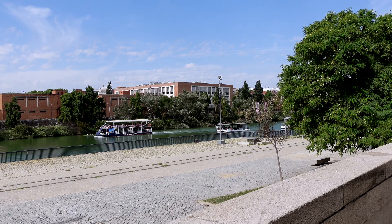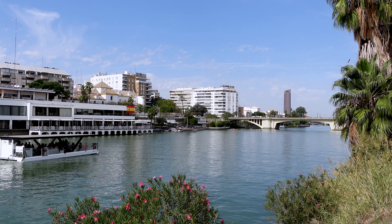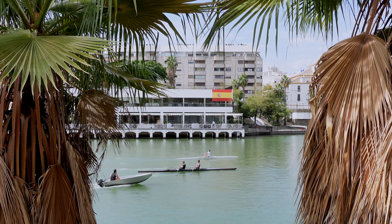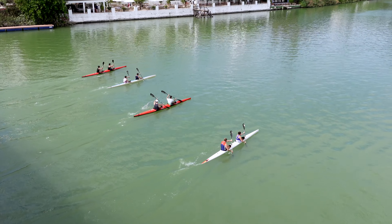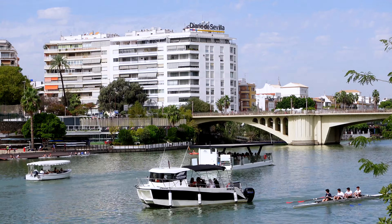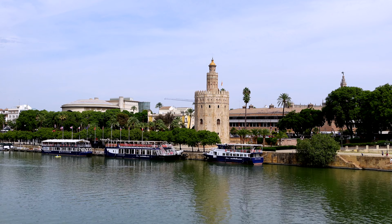Now we've seen the beautiful park, we're going to head to the waterfront and walk a bit next to the river. The river and the banks of the river are a very popular place for tourists and locals alike. You'll see loads of people just going for a stroll, doing some water sports.